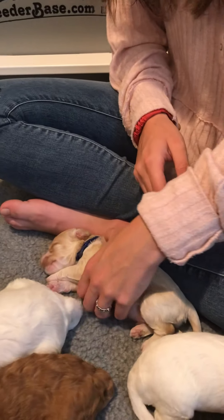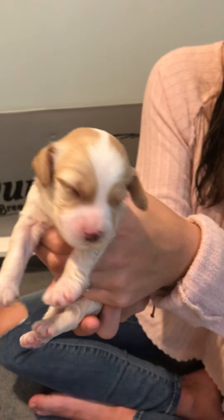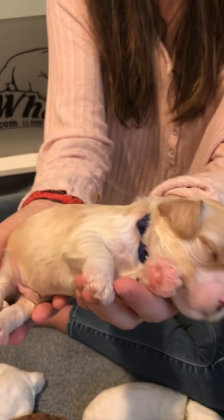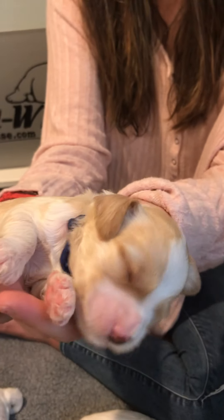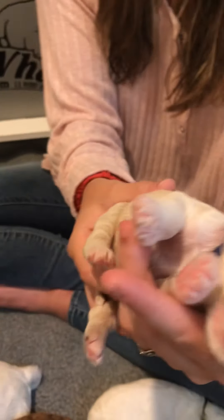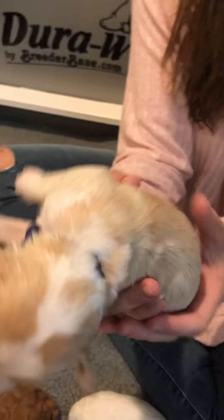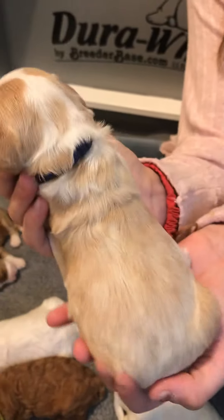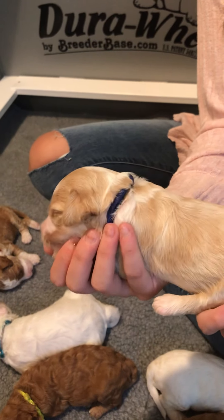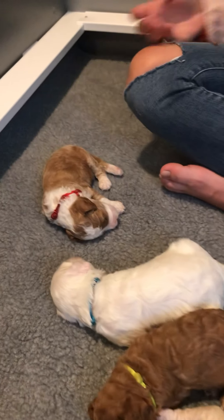Then our two sleepyheads. Blue boy is apricot with a lot of white on him. He has been growing this week. If he would wake up, his eyes are open — you can see all the color around him, the white on the back of his head and neck, and he's got some apricot that will come in a little more as he grows.